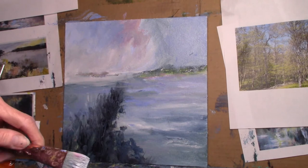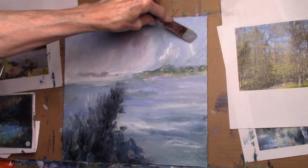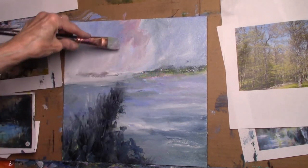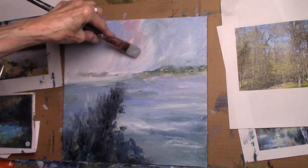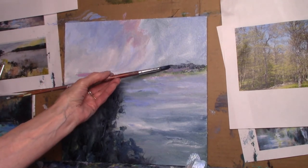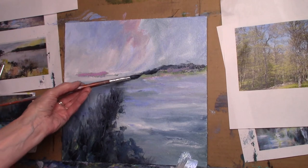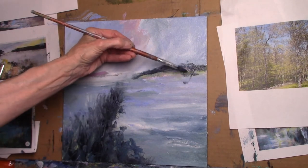I love atmosphere, I love skies. I love interesting skies that look like there are things happening. An irregular horizon line, a land mass, an island — things happening.